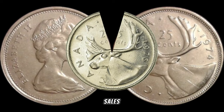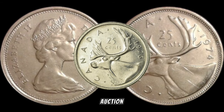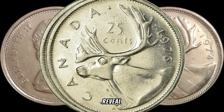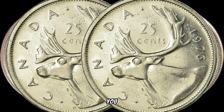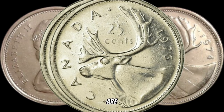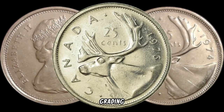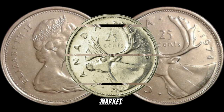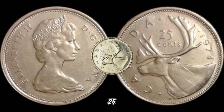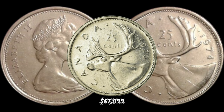Let's explore recent sales and market trends to see just how valuable these coins can be. With online platforms and auction houses, we can track the prices these quarters are commanding. Before you make any decisions about selling or trading your coin, seek guidance from reputable numismatists, consider professional grading services, and stay informed about market trends. In January 2024, this coin's value in the market was $67,899.